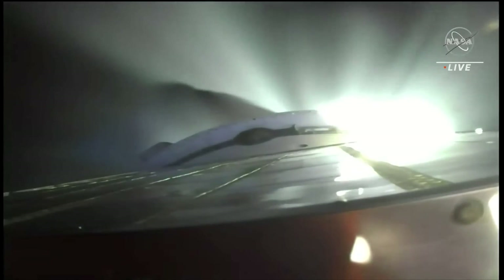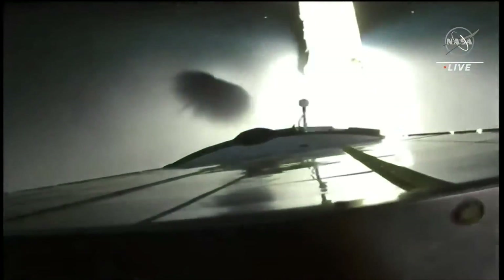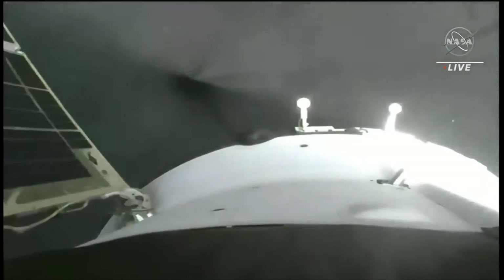Now eight and a half minutes into the flight, less than thirty seconds until third stage separation. Standing by for third stage shutdown and spacecraft separation. Onboard computers will now command the deployment of the appendages — the solar arrays — and you can see them begin to unfurl. Navigational antennas will be deployed as well.